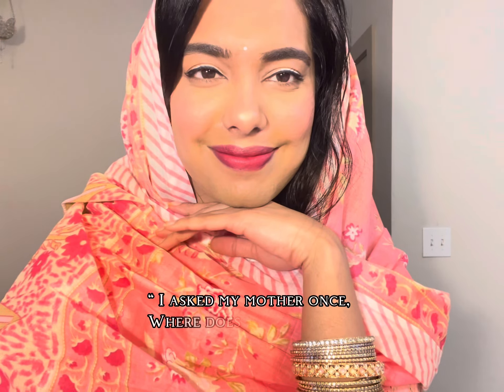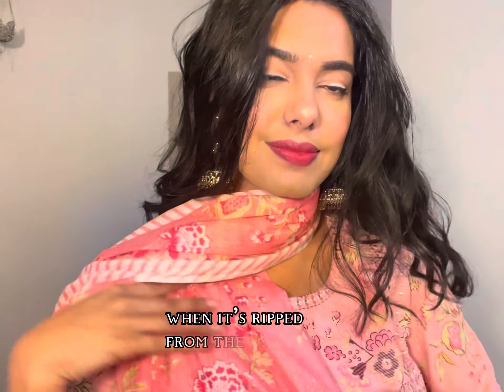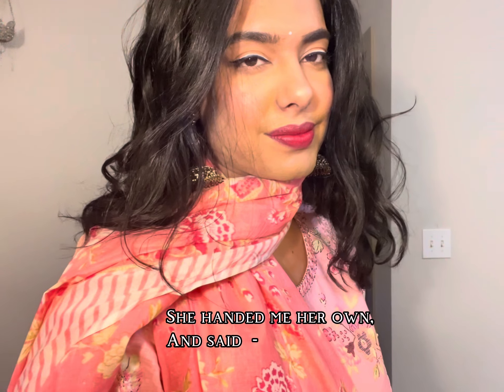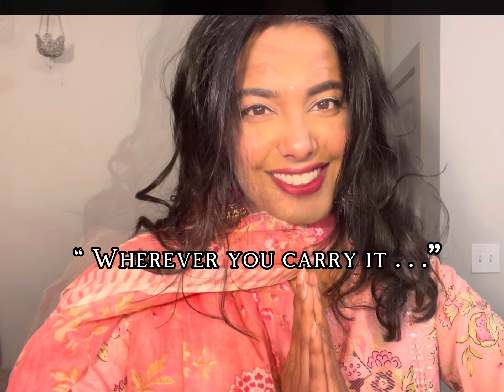Now with all my finishing touches done, I want to leave you with a quote — a quote by the author Pavana Reddy. She said: 'I asked my mother once, where does the heart go when it's ripped from the motherland? She handed me her own and said, wherever you carry it.' In love and light.